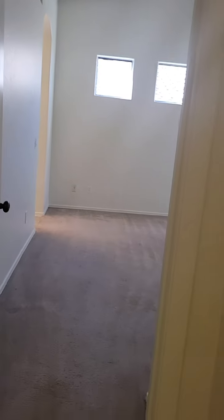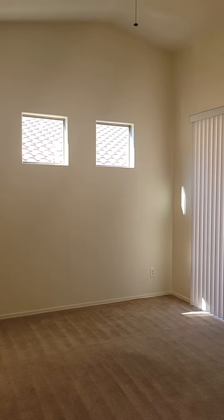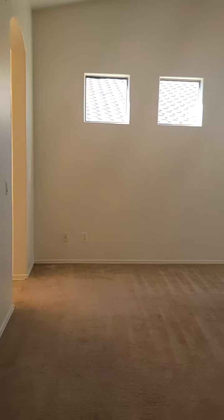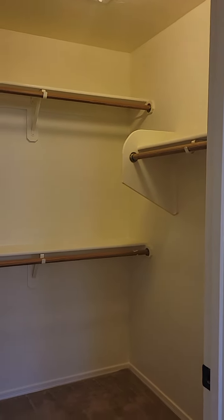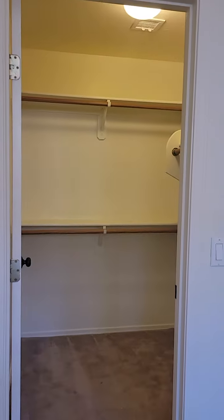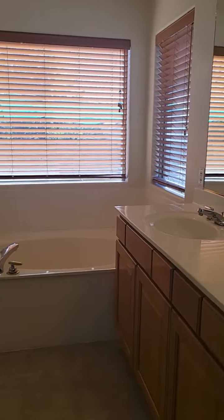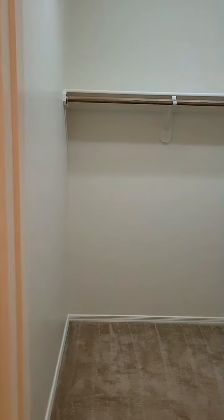And then at the end of the hall, we do have the primary suite. Lots of natural lighting with those three high windows. You do have sliding glass door access to the patio. You do have a walk-in closet right here. But don't worry — there is another walk-in closet space. The primary bathroom with the two-sink vanity, tub, stand-up shower, and then the second closet space.